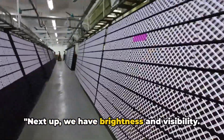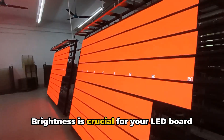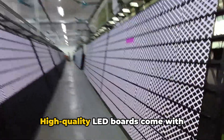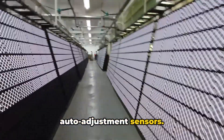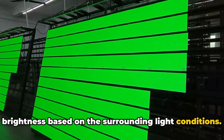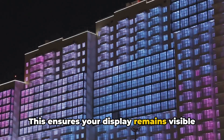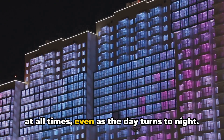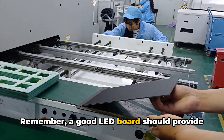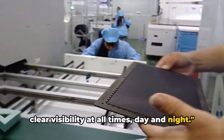Next up, we have brightness and visibility. Brightness is crucial for your LED board to be clearly visible, especially in daylight. Typically, a brightness between 5,000 to 8,000 nits works best for outdoor use. But that's not all — high-quality LED boards come with auto-adjustment sensors. These clever sensors adjust the brightness based on the surrounding light conditions, ensuring your display remains visible at all times, even as the day turns to night. A good LED board should provide clear visibility at all times, day and night.